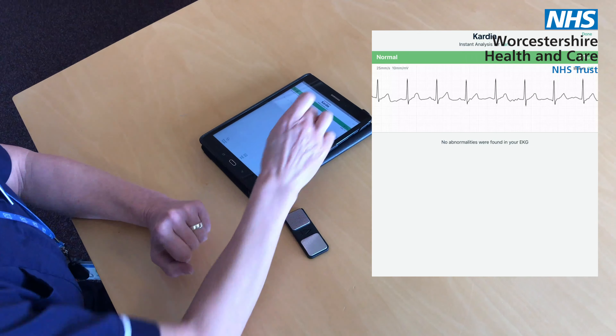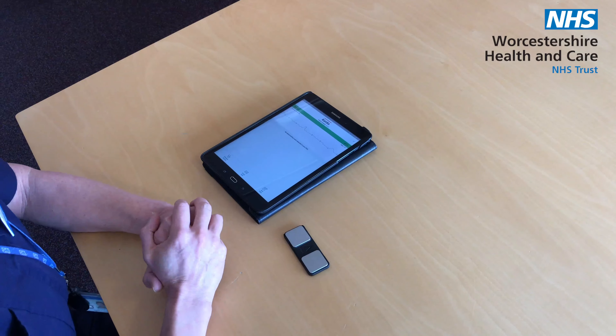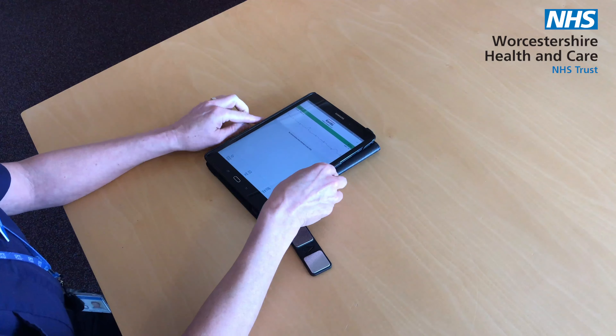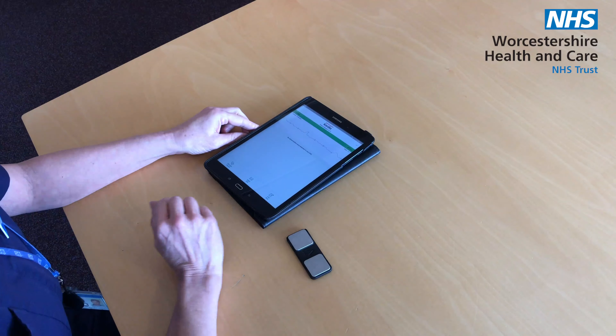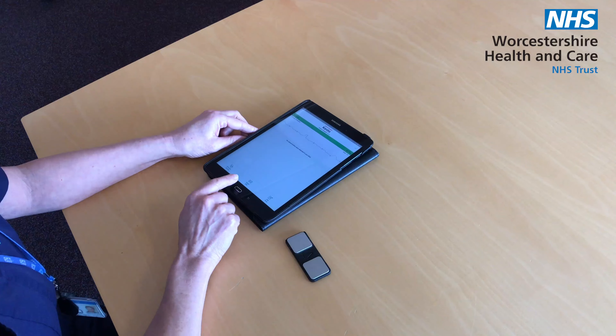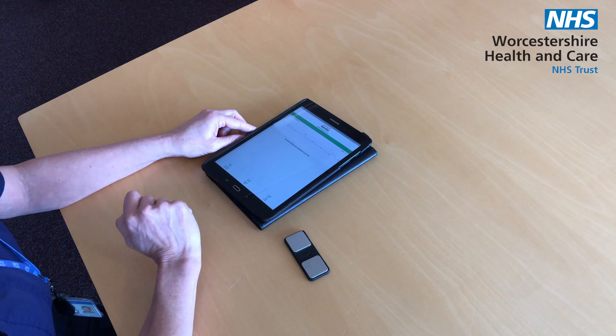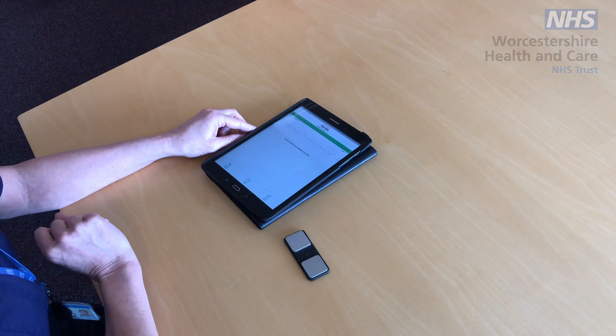And fortunately, as a normal ECG, no abnormalities were detected. However, if atrial fibrillation was detected, that rhythm strip can be directly emailed to a GP with an NHS.net email address.